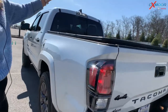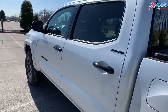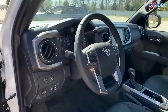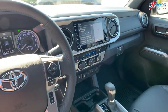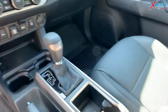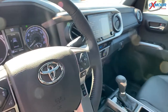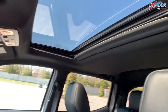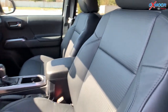Since we're back here, you are going to have a tunnel cover. Going on to the interior of the Tacoma, you're going to have your black leather. There's going to be a sunroof. There is an 8-inch touchscreen and a JBL sound system. There is a sub and amplifier, and I believe there are six speakers throughout the vehicle. You'll have Apple CarPlay and Android Auto.